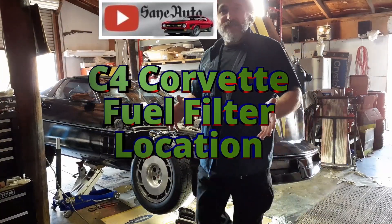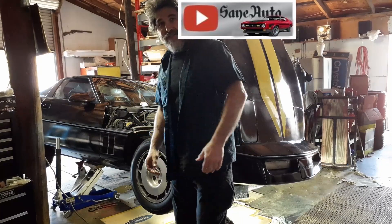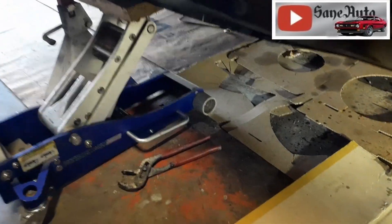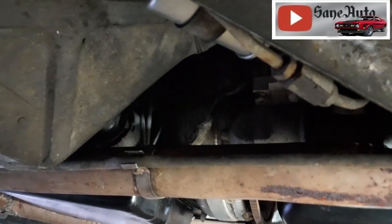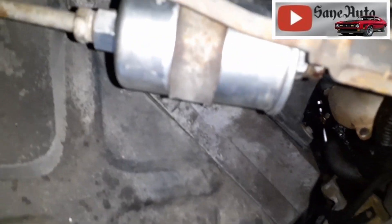Hey, you want to know where the fuel filter is on the C4 Corvette? Well, come on, let's go see. There it is.